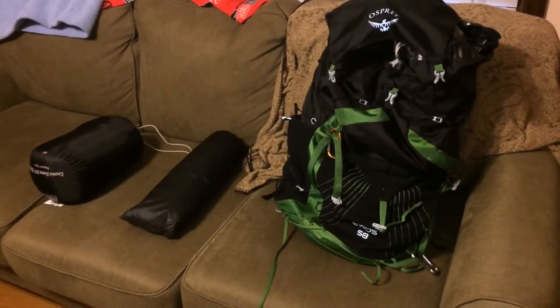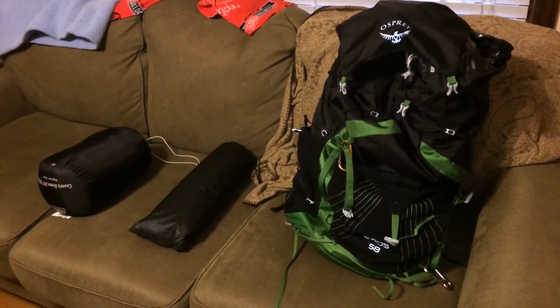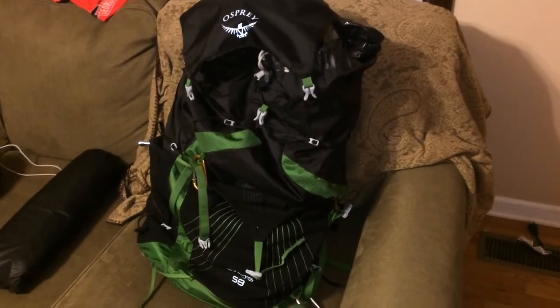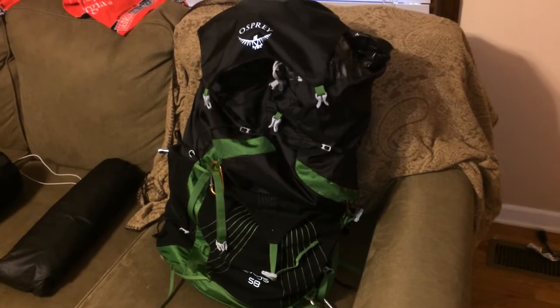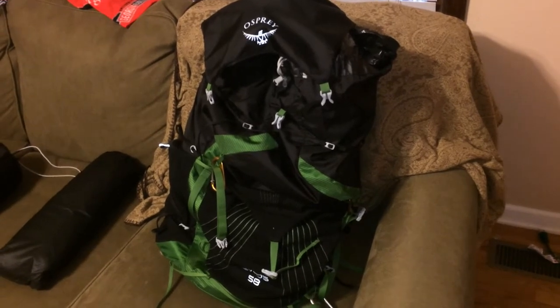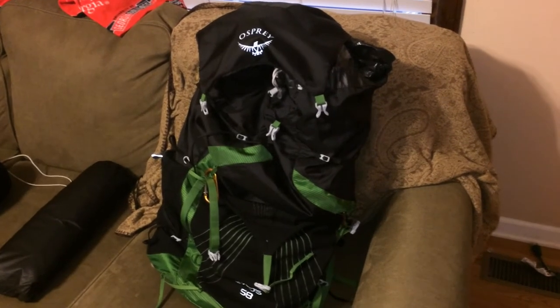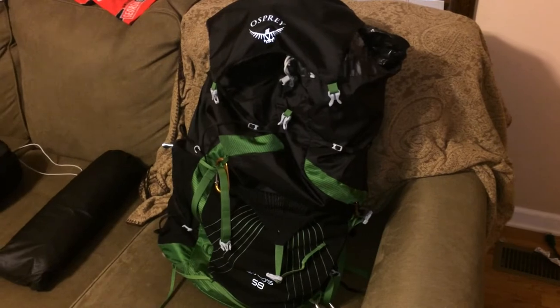We're going to break this gear video into different sections. The first section we're going to cover is my Big Three. I'll be using the Osprey Exos 58. When I first got it, it was a little hard to fit everything in there, but the way I see it, the more room you have, the more stuff you're going to carry and the heavier you're going to be. It's better to have a hard time getting everything in there than having too much room and the ability to take too much stuff you don't need.